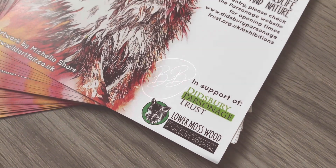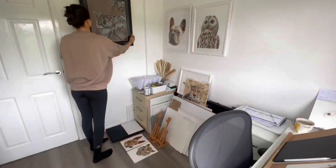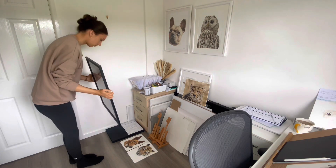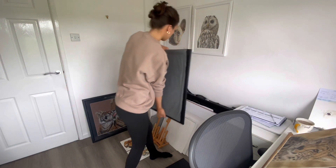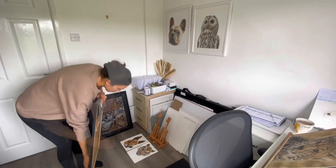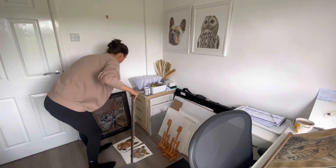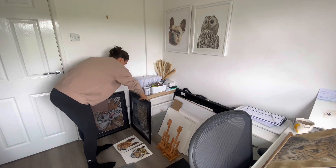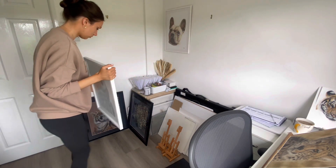Hi everyone, welcome back to my YouTube channel. I hope you're all doing well. I thought I'd share a little behind-the-scenes video of my latest exhibition in Didsbury, near Manchester. Four of my originals were chosen to be part of the Wild Art exhibition at the Didsbury Parsonage Trust, which runs from the end of May until the 19th of June. The exhibition includes work from 20 other wildlife artists, all with different styles and mediums.